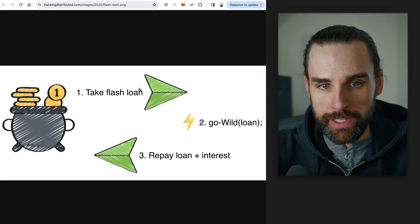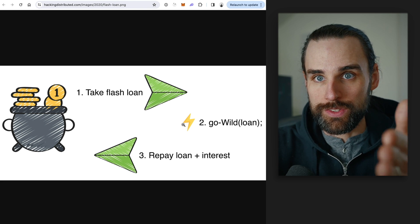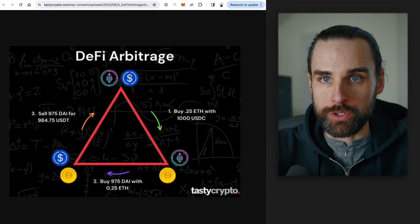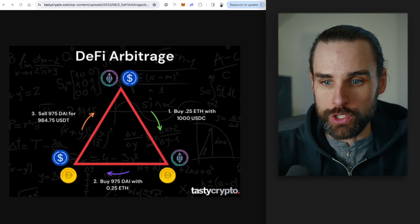Whenever you're doing a flash loan — step one, take out the flash loan; step two, do something with it — what can you do with the money? One example is cryptocurrency arbitrage, where you go out and trade different cryptocurrencies for a profit on two different exchanges.